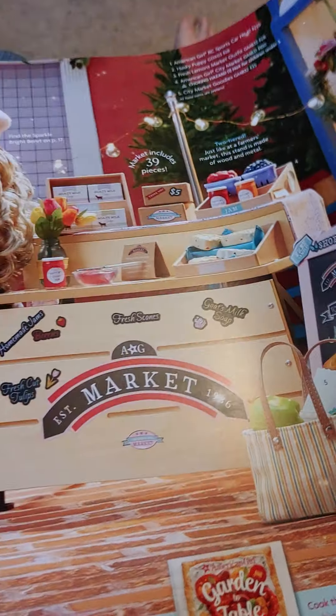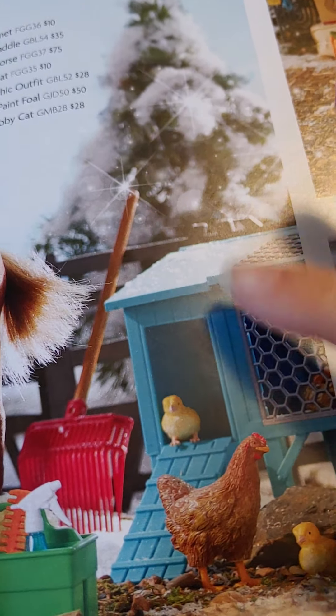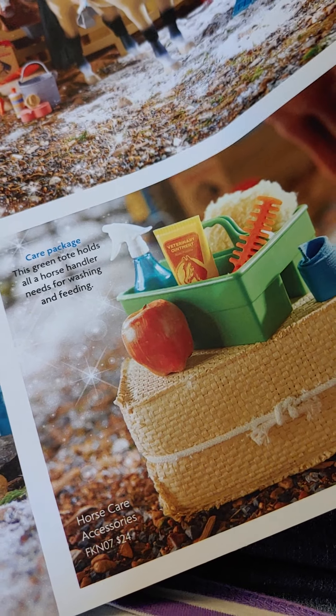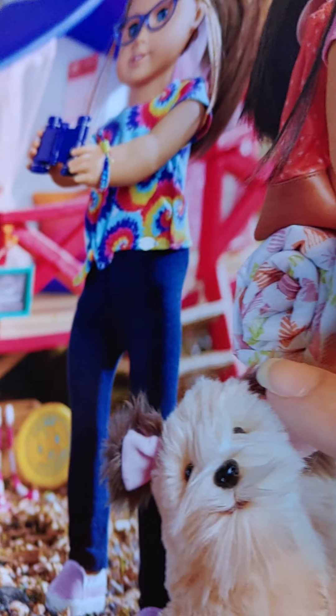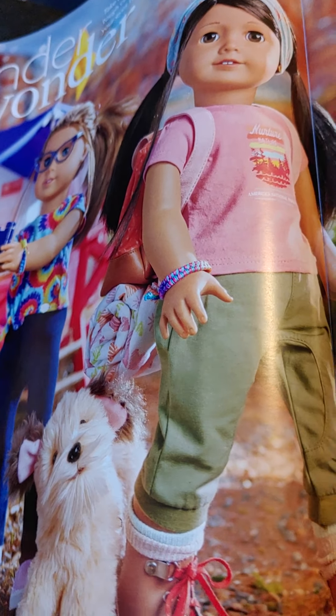Here is the market. Here is the horse stable, and there's some dolls and some chickens. There's some grooming stuff for the horses. Here's some camping stuff, some dolls, and a dog.